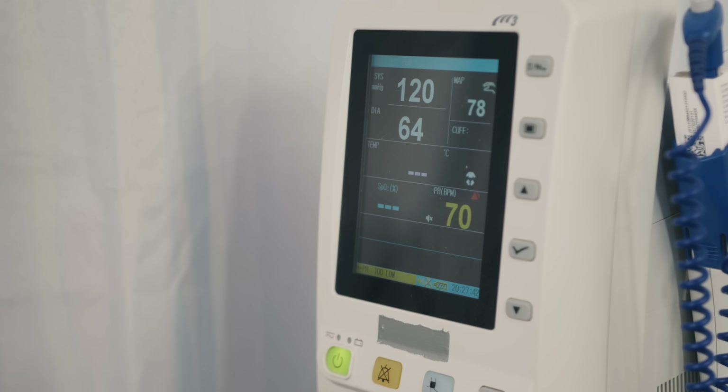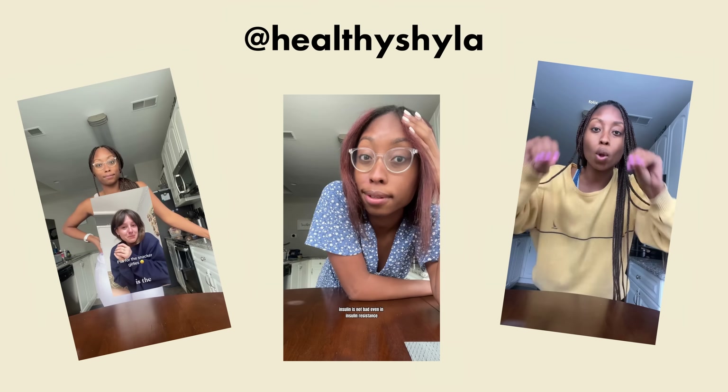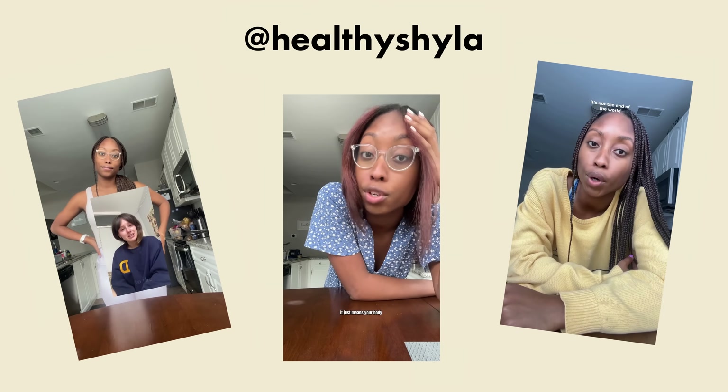So is that true? Well, I've recruited the help of a friend, Shyla Cadogan. She is a registered dietitian out of Maryland. Not only does she work at a hospital and help people in critical care situations, but she's also an amazing content creator in the space of diet and nutrition. Let's hear her take on oxalates.